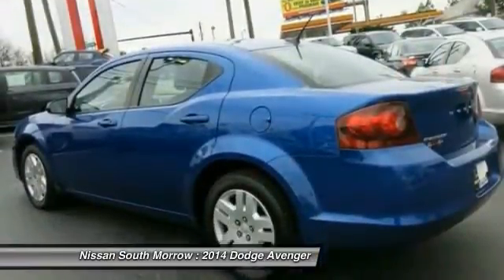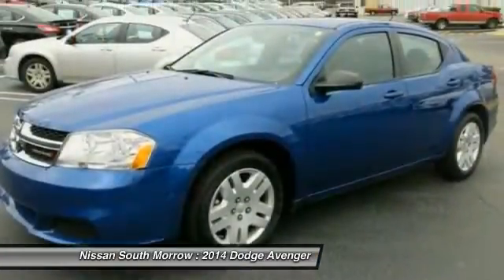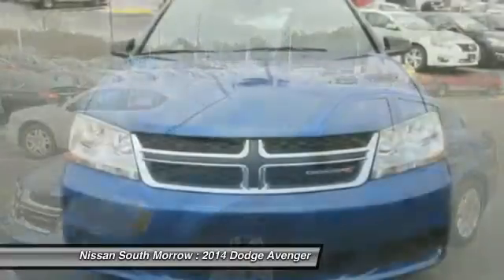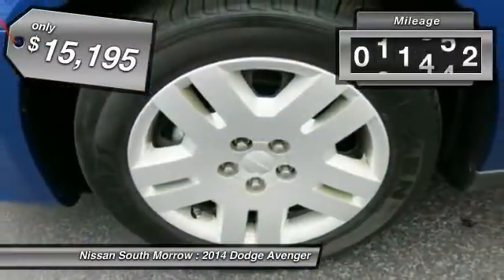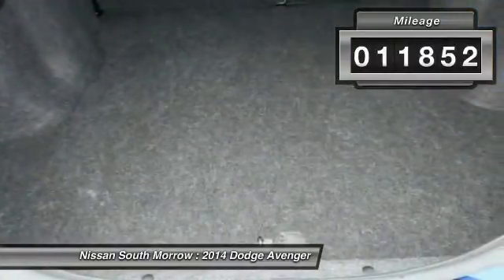Surprisingly roomy — with the Avenger, you can have the sporty looking car you want and still get the storage space you need, and it is priced below $20,000. This vehicle has less than 15,000 miles.